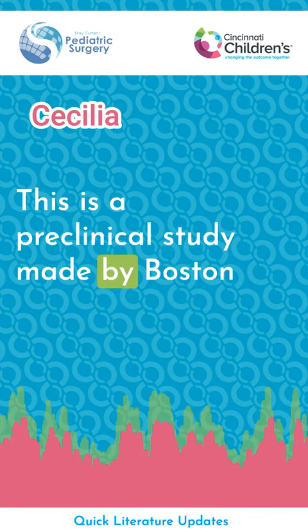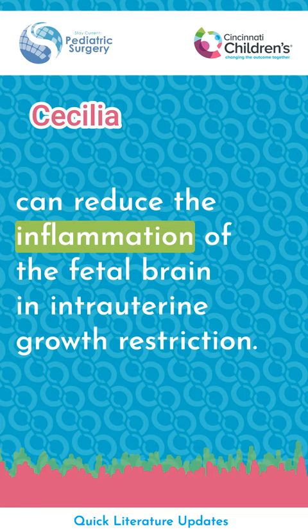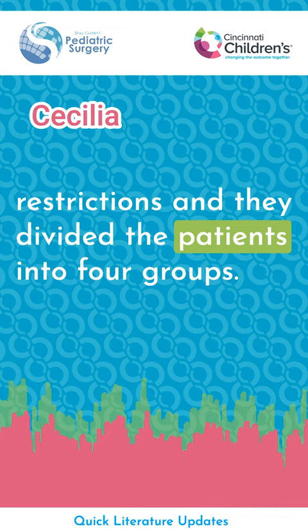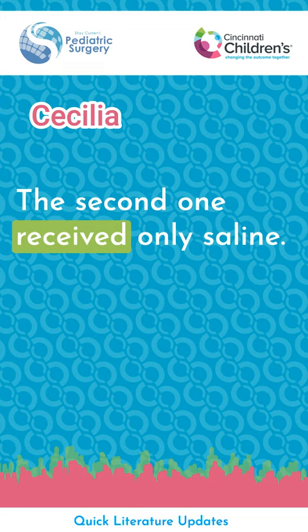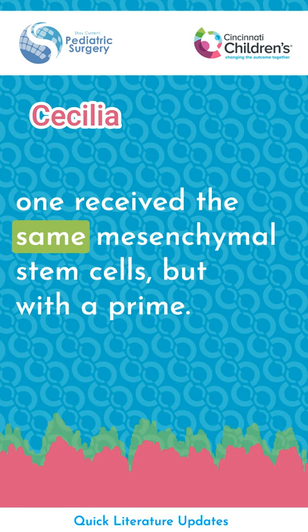This is a preclinical study from Boston Children's Hospital and Harvard Medical School. The aim was to see if mesenchymal stem cell, or MSC-based, transamniotic stem cell therapy can reduce the inflammation of the fetal brain in intrauterine growth restriction. They created an intrauterine growth restriction model and divided subjects into four groups: one remained untreated, the second received only saline, the third received transamniotic stem cell therapy, and the fourth received the same mesenchymal stem cells but with a primer.